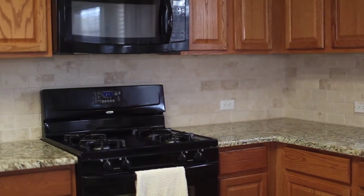Your other option is a range. A range is something that sits on the floor. It's a combination of an oven and the cooktop in one, and that's the most common cooking appliance in people's homes.